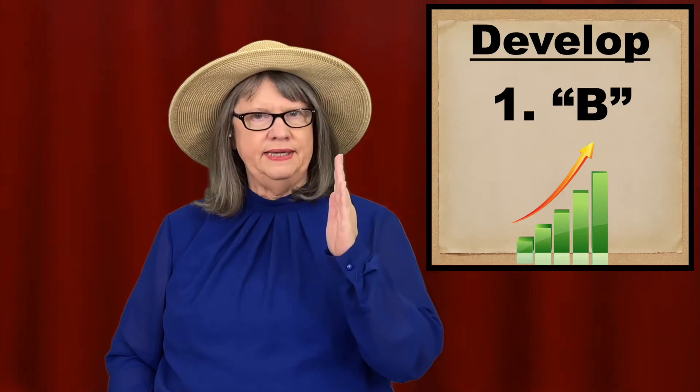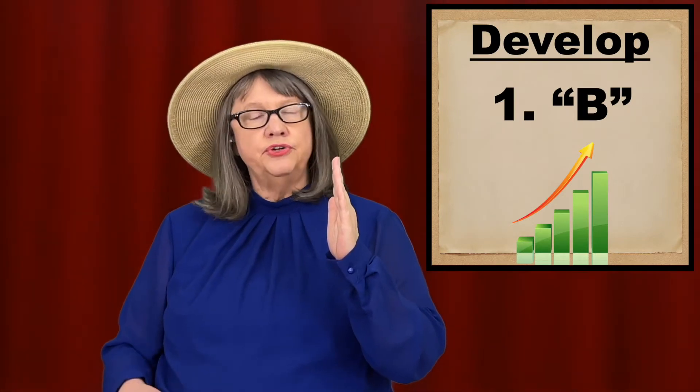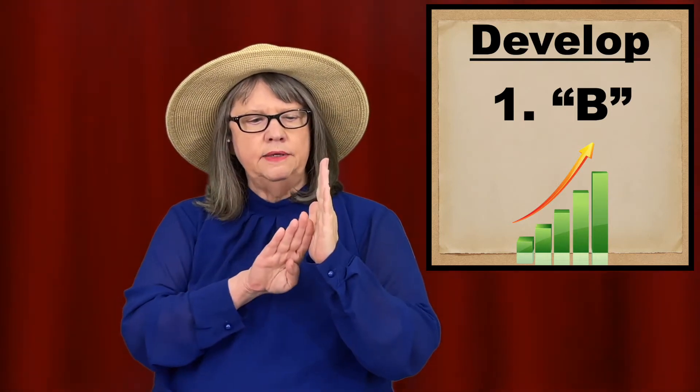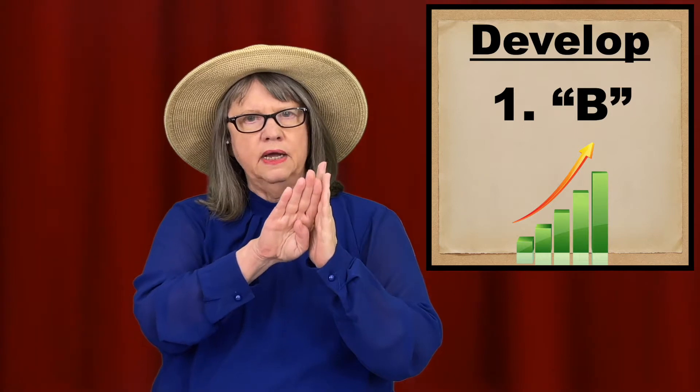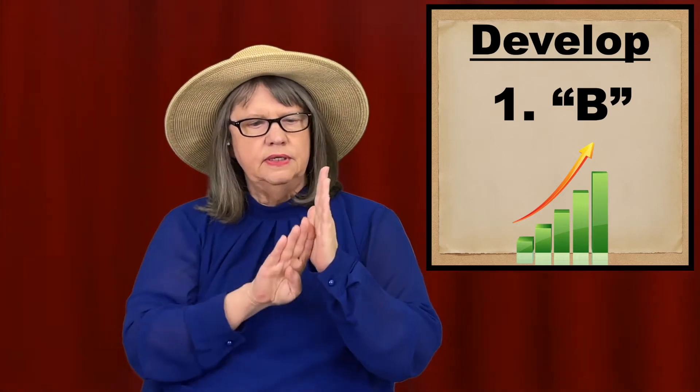I'll talk about two ways of signing develop. The first way: hold your non-dominant B hand up — thumb can be in or out. Then for your dominant hand, use the B hand and follow the track of a chart that's going up and forward. Develop.